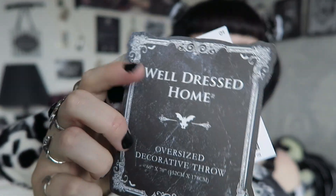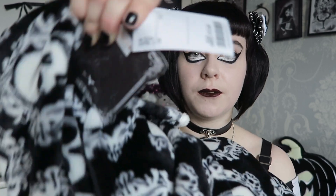I just absolutely love it. The back is actually a bit more fluffy and it's so insanely soft — really comforting. It's by the brand Well Dressed Home and it's described as an oversized decorative throw. I got a blanket from them last year in gray with pumpkins on it and it's one of my favorites — this brand is always incredibly soft. It was £12.99, which is not bad considering how huge it is, how nice the print is, and how warm and snuggly it is. You could definitely use it as a throw on your sofa.